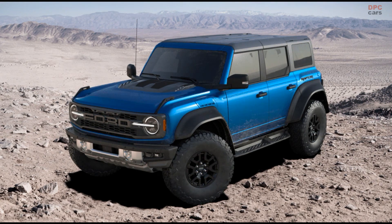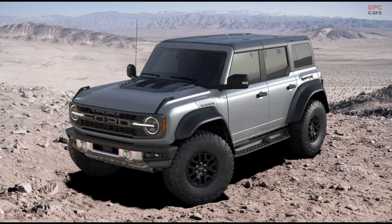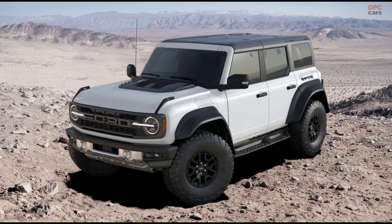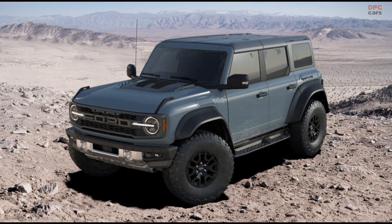The 2023 Ford Bronco Raptor has been revealed and now it's time to check out some of the colors available for the vehicle. Our favorite color is Area 51. Tell us in the comment section which is your favorite color. Let's start with the Area 51 color.